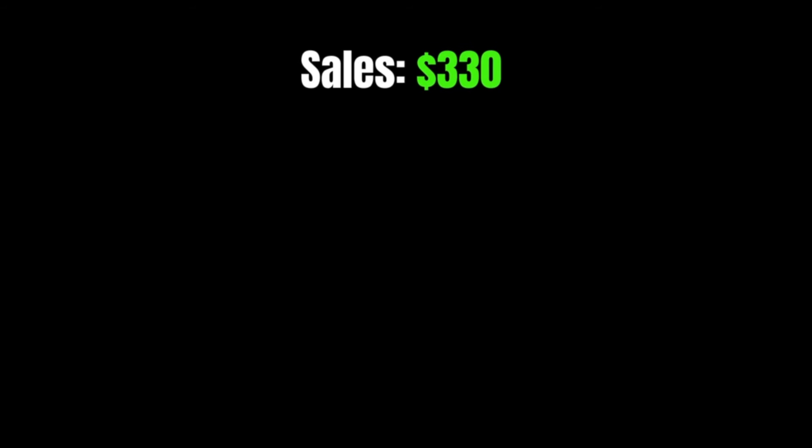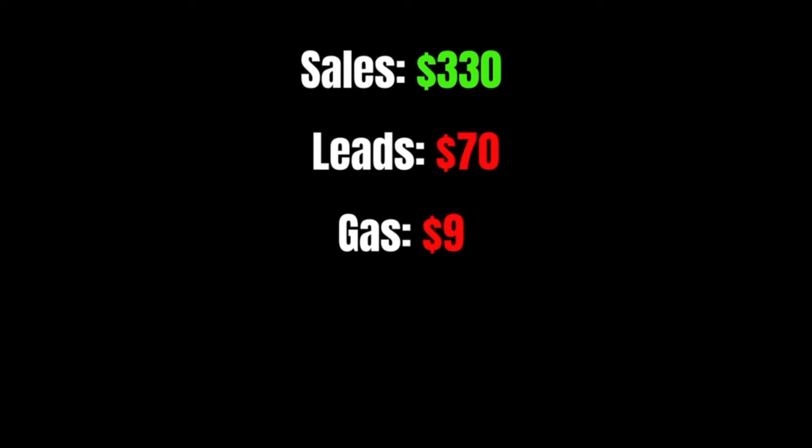Today we made a total revenue of $330. We only spent $70 on leads and $9 in gas, which left us with a profit of $251.